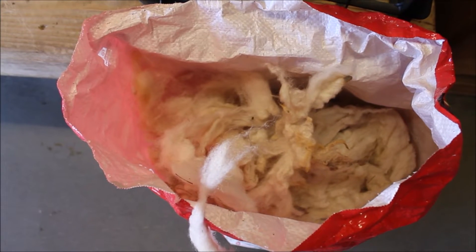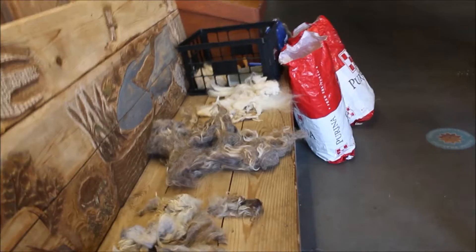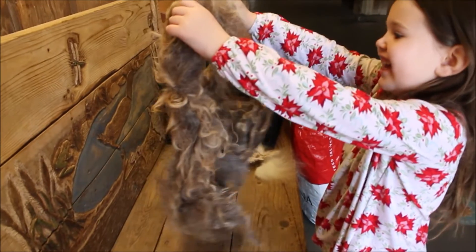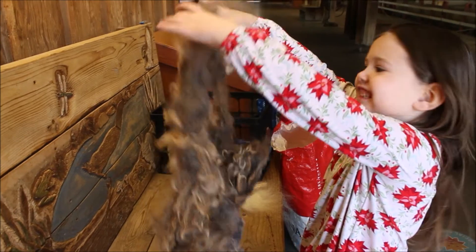He brings bags to bag the wool. We'll sometimes keep a few fleeces for education purposes. Guests love seeing it because it only happens once a year, so it's not something they see every day — it's a really good chance to talk with guests and answer questions. I love it all.